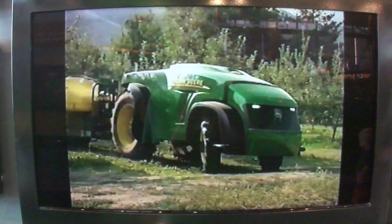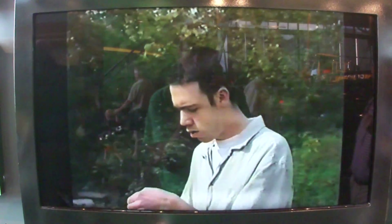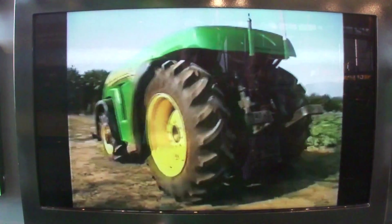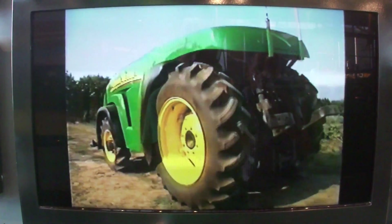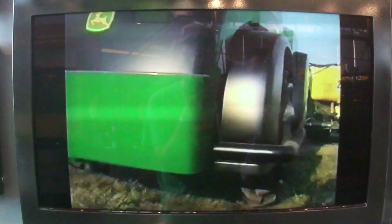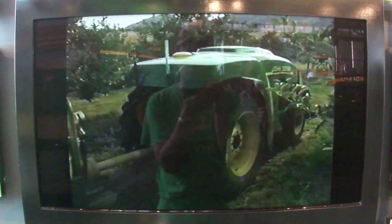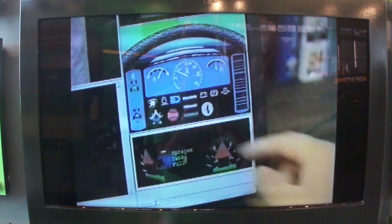This tractor can virtually think for itself. For example, when it's running low on fuel, it will call your cell phone to let you know, or you can program it to dispatch itself to the nearest field station for refueling. Sensors throughout the tractor continuously monitor virtually every function — like engine, transmission, hydraulics — as it operates, and allow you to monitor these functions remotely in real time.